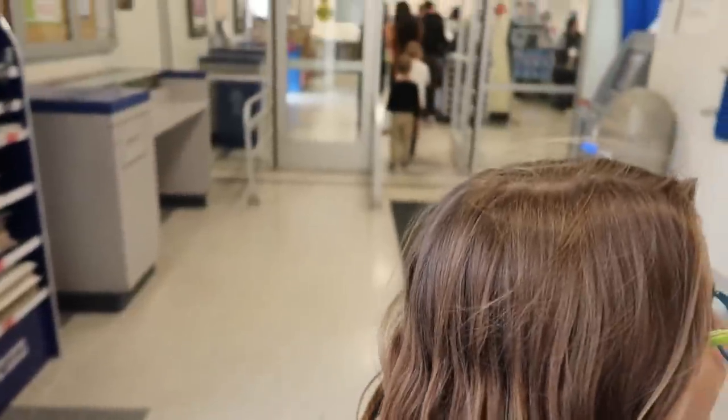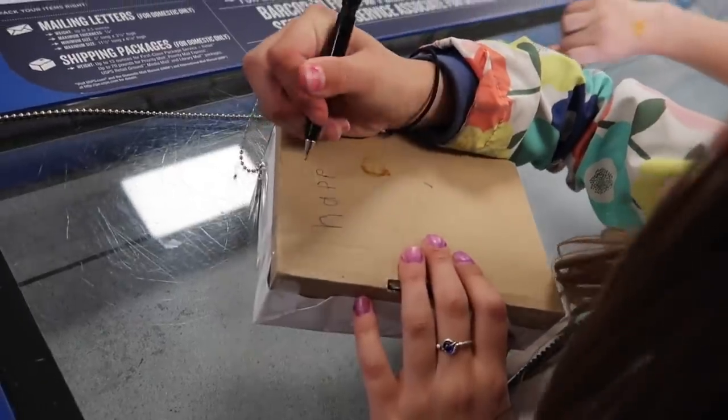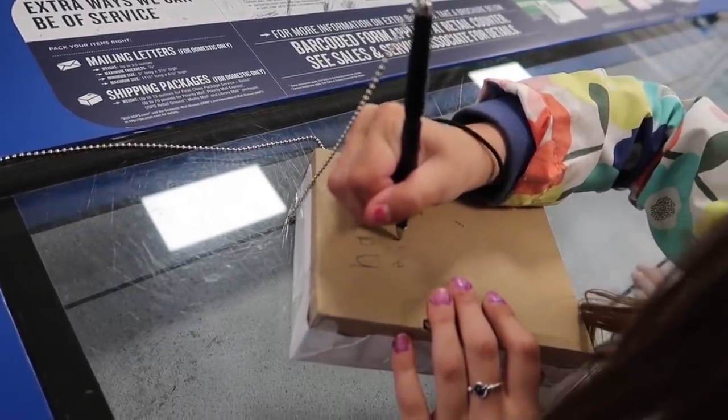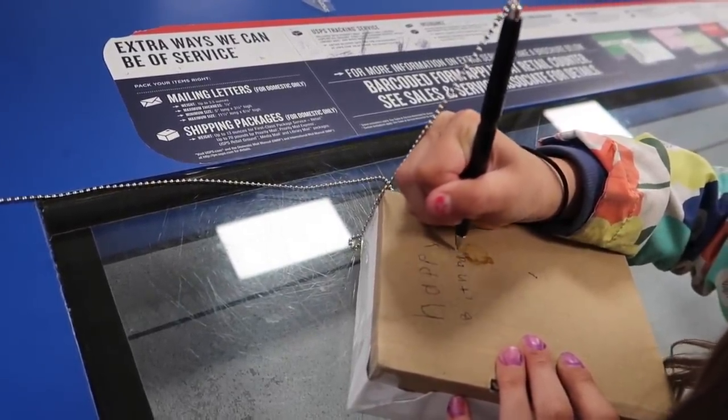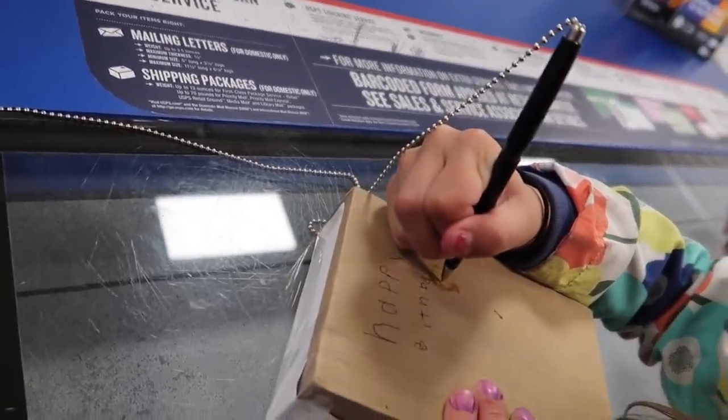One of my worst errands to run — I don't mind getting in the car and running errands, but one of the worst places I do not like going is the post office. I don't mind the bank, it's the post office. I don't know what it is about it, but I do like my little sister, which is why I am coming here. I've got to mail off a little birthday package for her. The line is always long — look how long that is. Emma decided to write on the package, so I said at least write 'happy birthday.' Cooper, did you put a stamp on her box too? A Halloween stamp! Write 'love, Emma.'